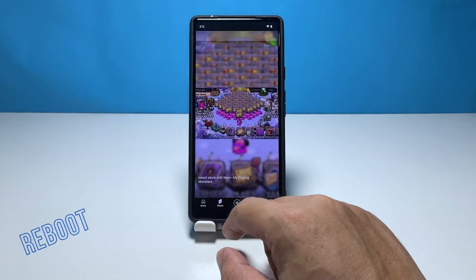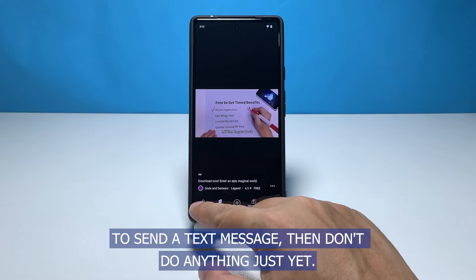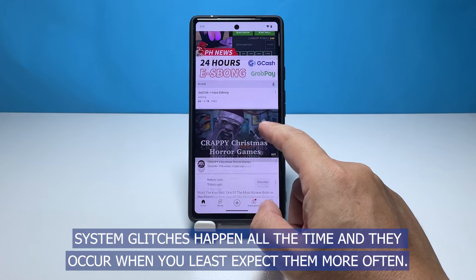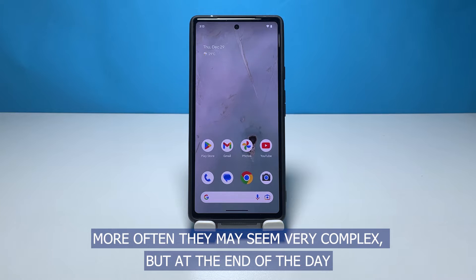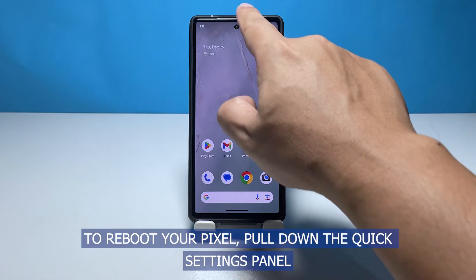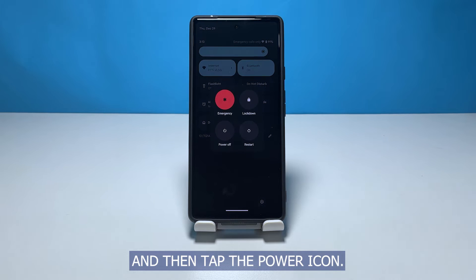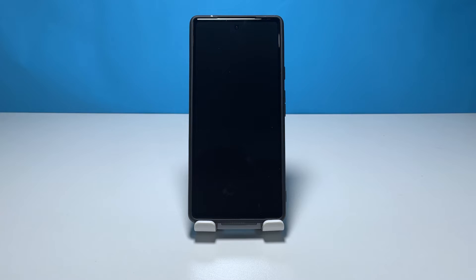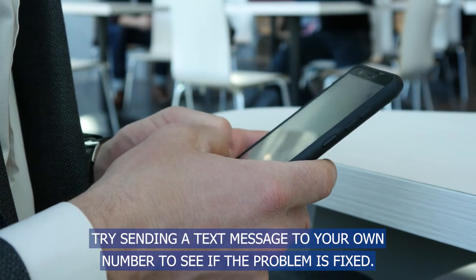First solution: reboot your Pixel phone. If it's the first time that your phone failed to send a text message, don't do anything just yet — instead, try to reboot your phone. System glitches happen all the time and a simple reboot can actually fix them. To reboot your Pixel, pull down the quick settings panel and tap the power icon. When the power options show, tap Restart. Once it has finished rebooting, try sending a text message to your own number to see if the problem is fixed.